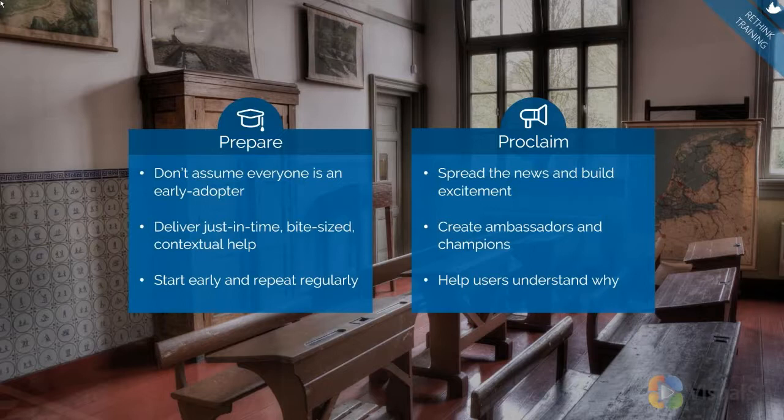On the proclaim side, you've got to start spreading the news and building excitement. One of the things we do is create campaigns around why this is important — maybe it's a poster in the break room, a branded mouse pad, or postcards on everybody's desk when they come in in the morning. All kinds of things to get people excited about the new SharePoint site launch. We talked about ambassadors and champions, and the last thing is helping users understand why — not just here's how to do it, but helping them cross that bridge and understand why this change is happening and why it's different for them.